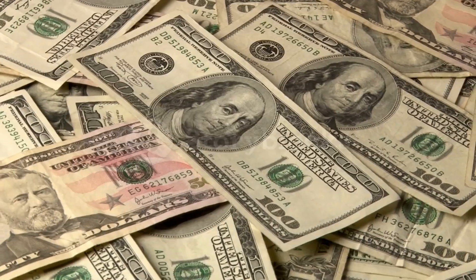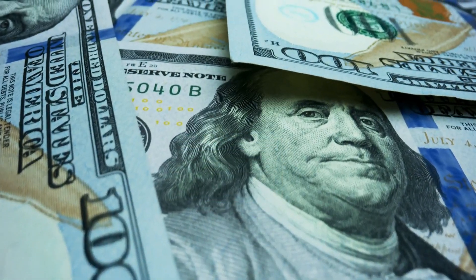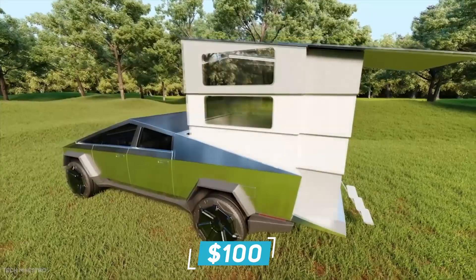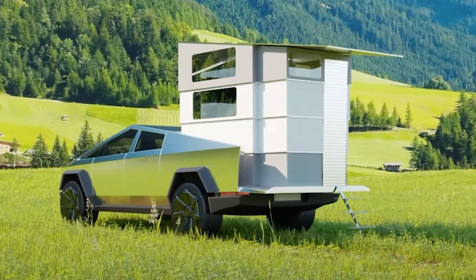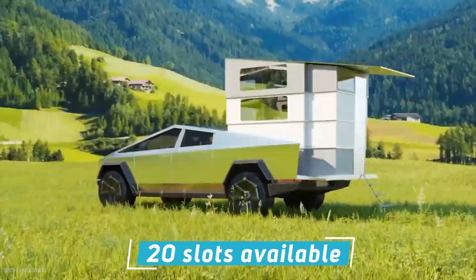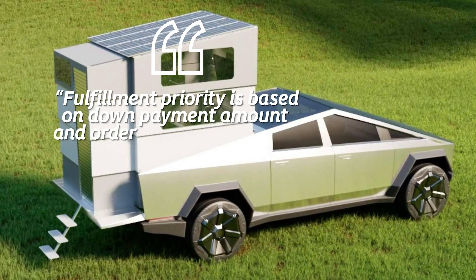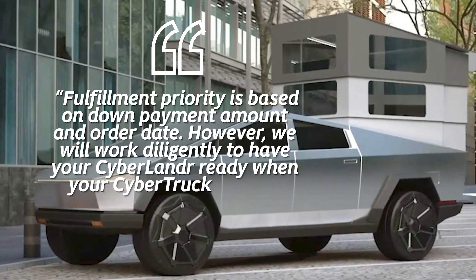The Cyberlander will cost $49,995 minus a launch promotion discount of $5,000. The length of the promotion isn't mentioned. You can reserve one now with just a $100 deposit. Interestingly, a $5,000 deposit will get you towards the front of the delivery line and $10,000 off MSRP, but there are only 20 slots available. Check out cyberlander.com for more information. According to the company, fulfillment priority is based on down payment amount and order date.